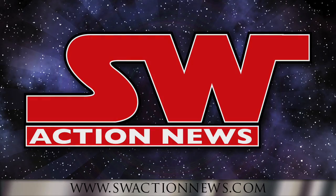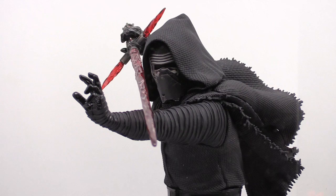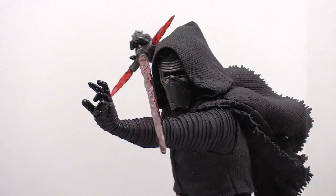Welcome to Star Wars Action News, helping Star Wars collectors collect better. We're here with Dan Luan again at San Diego Comic-Con, Kotobukiya's booth.